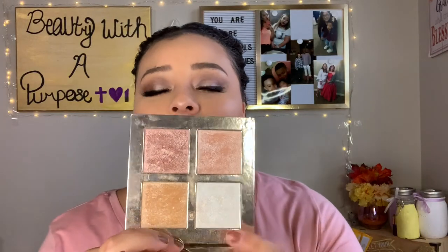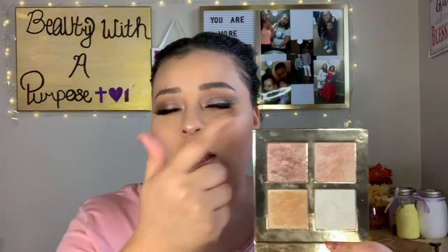One thing I started using again and falling back in love with is the Makeup Revolution Hydrate and Highlight Quad in the light shade. My favorite shade in it is the most shimmery one, but I'll mix it with the gold one too. I like to pop it on my inner corner. If you like a bold highlight - like you want to be blinding - this one is my fave.